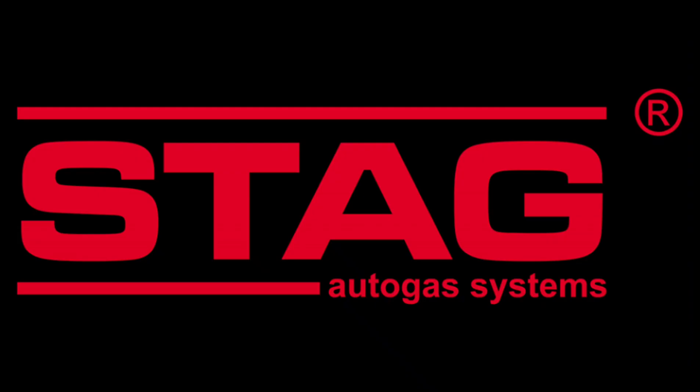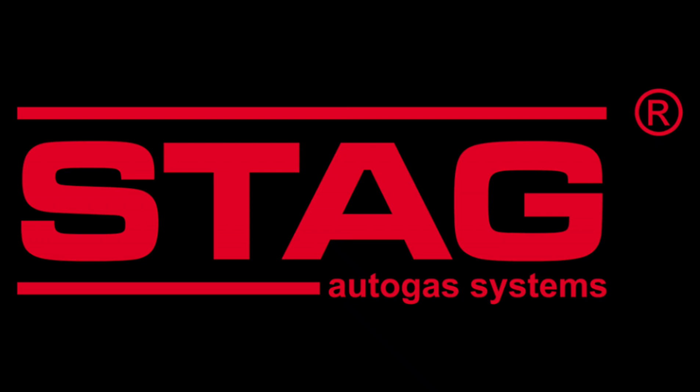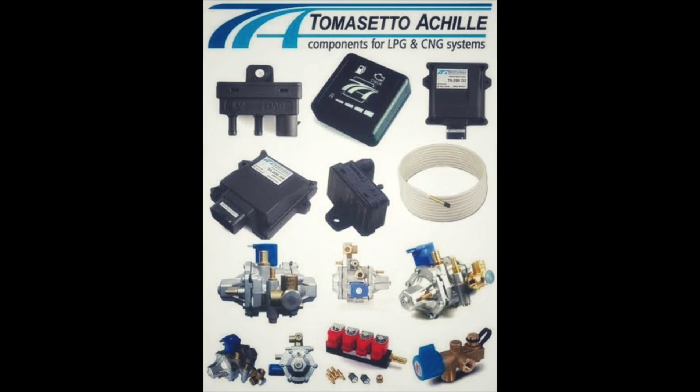For the current use of LPG kits, there are electronic kits and sequential kits available. There are many brands in LPG kits and many benefits for sequential kits. If you have 90% of the petrol performance, you can use LPG, and you can get around 2km more mileage than petrol. Overall, you can use LPG for overall economy.